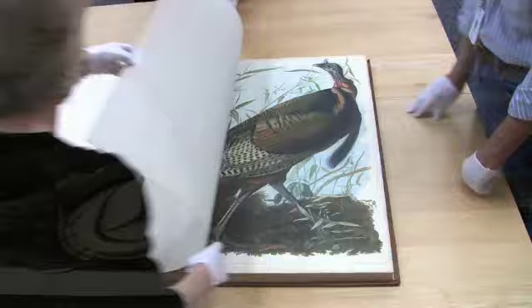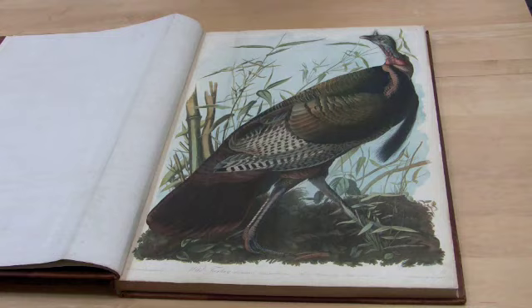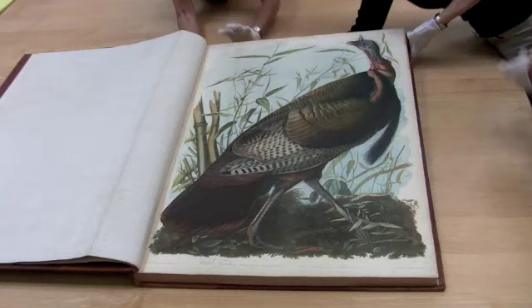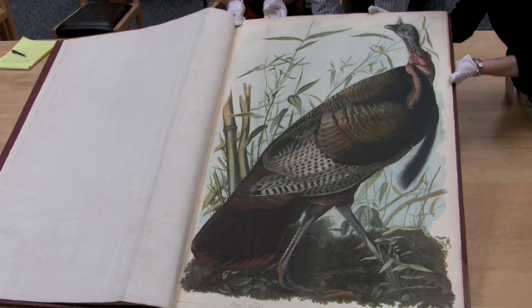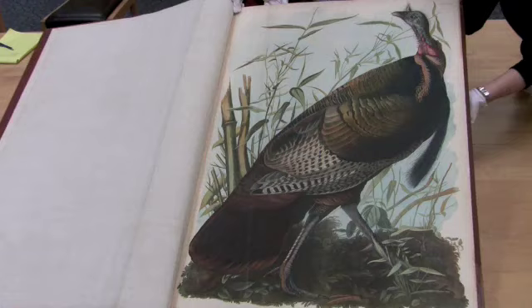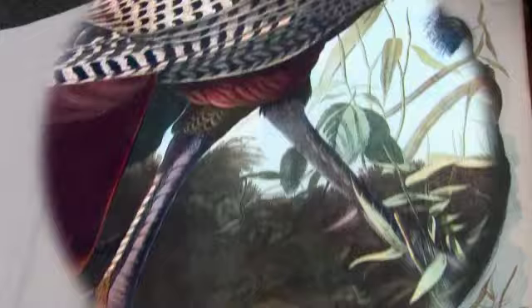The most famous plate in the folio is this magnificent wild turkey, which Audubon considered one of the most interesting indigenous birds. The turkey was also Benjamin Franklin's first choice for the national bird of the United States, but it lost out to the bald eagle, and unfortunately for the gobbler, it became instead the symbol for the biggest gobbling event of the year: Thanksgiving.